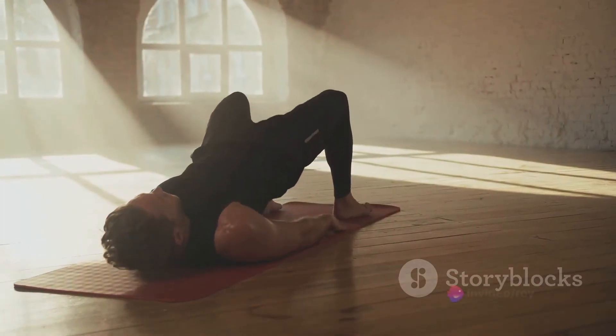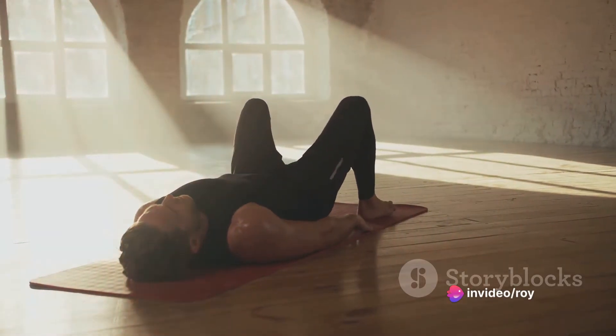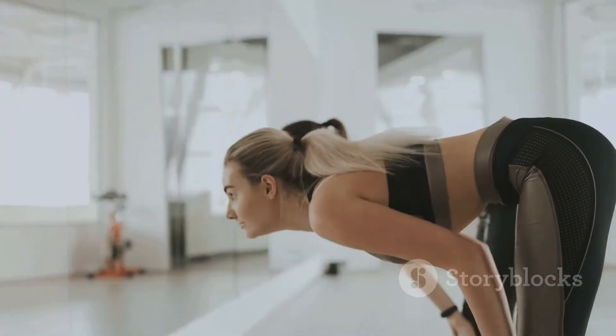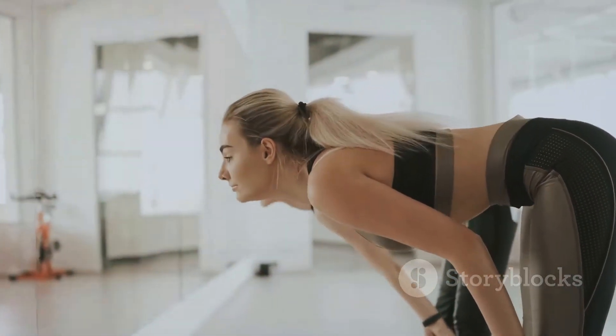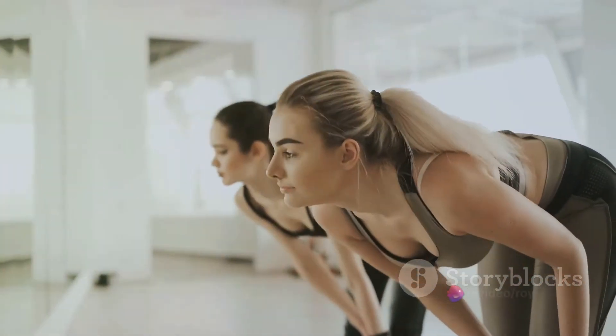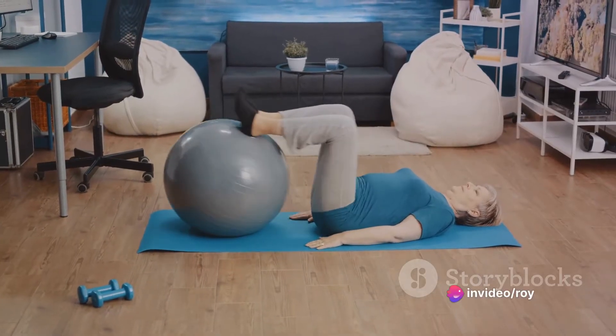Erectile dysfunction, or ED, is a condition where a man cannot get or maintain an erection. It's common in men of all ages and can be caused by various factors, including obesity, cardiovascular disease, metabolic syndrome, prostate cancer, stroke, low levels of physical activity, smoking, and alcohol use.